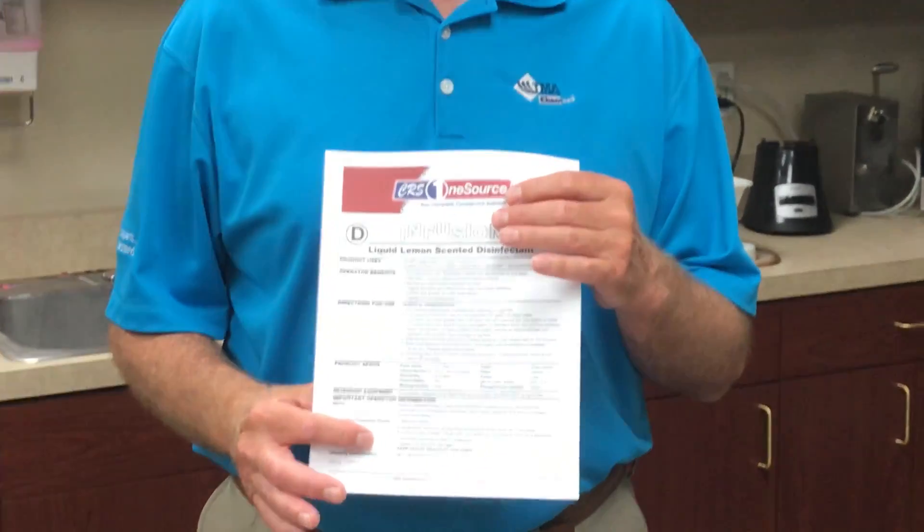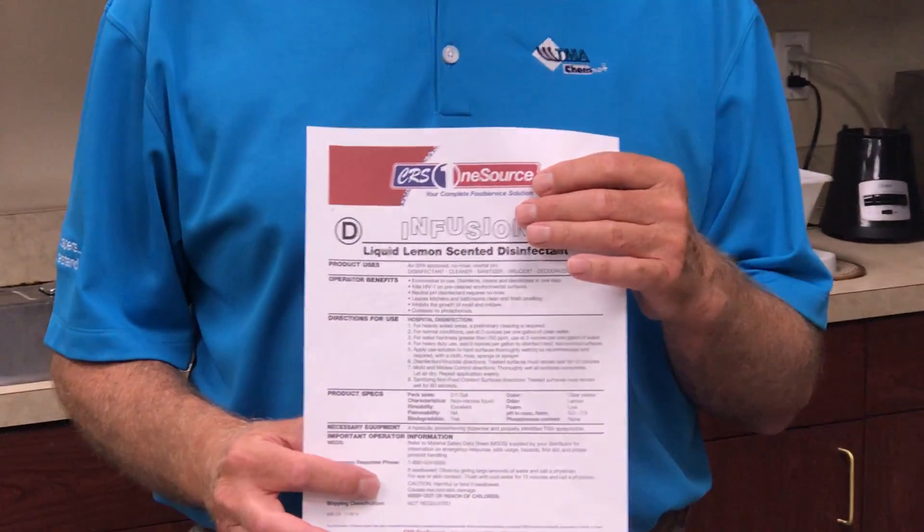Hello, my name is Tom Watkins with TMA ChemNet. We're in partnership with CRS OneSource here in Owensboro, or their chemical provider. Today, we wanted to talk to you about a product that is effective against the COVID-19 virus.